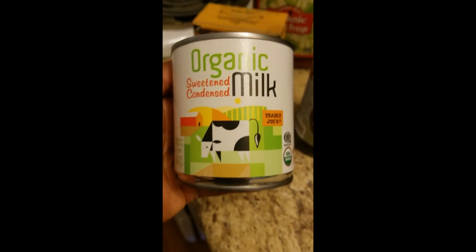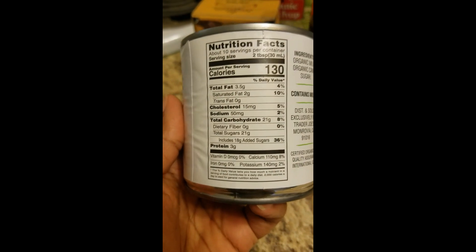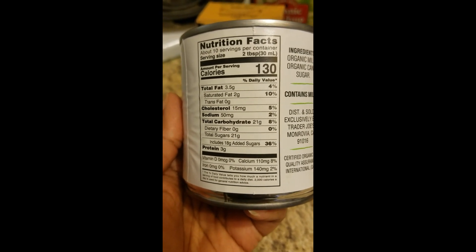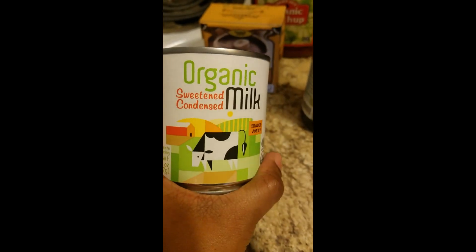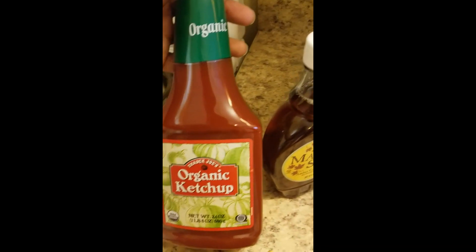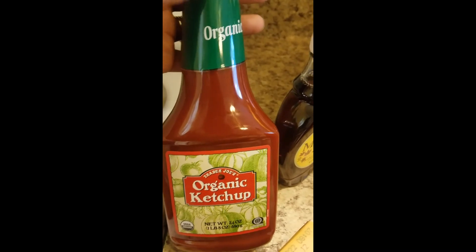Then I got another one of the organic sweetened condensed milk - just organic milk, organic cream, and sugar. It does have a lot of sugar, 21 grams for two tablespoons, but I make a homemade ice cream with this and it's really good, so I had to get one more. Then I got another ketchup - I always keep this in stock. I just opened the other one so I wanted to get one more to put back and make sure I had it.